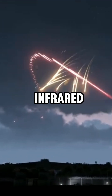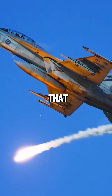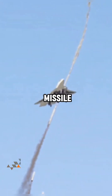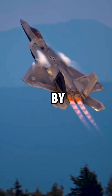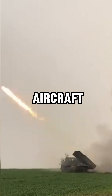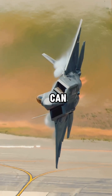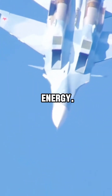If the missile is infrared-guided, the pilot can use signal flares to create targets that are hotter than the aircraft. If the missile is launched from behind, the pilot can gain altitude advantage by rapidly accelerating and climbing. But if it is a ground-to-air missile, aircraft acceleration and dive can be helpful. This will cause the missile to lose speed and energy.